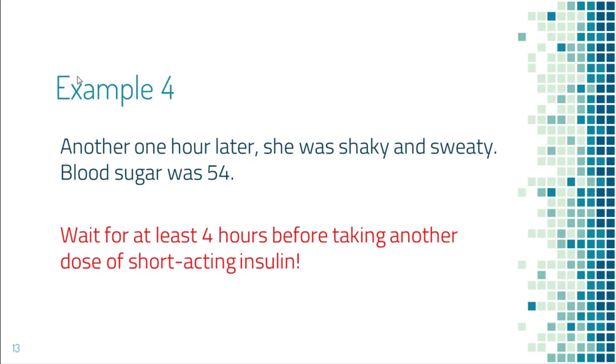The key lesson is: you need to wait three to four hours for a dose of short-acting insulin to complete its work before taking another dose. That also means, in order to see its full effect, you need to wait at least four hours after a dose of short-acting insulin before checking your blood sugar again.